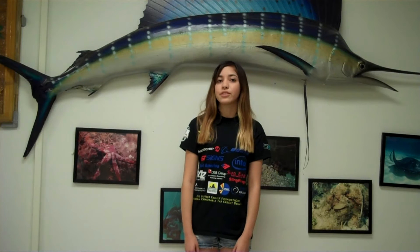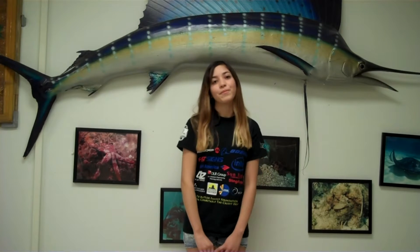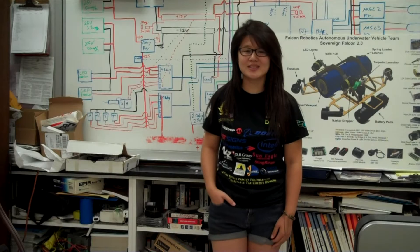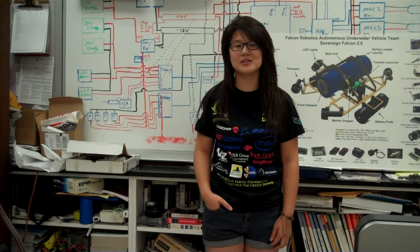Carl Hayden High School is a Title I school located in Southwest Phoenix. It is an inner city school with typical inner city school problems. Many of the students that graduate from Carl Hayden are the first in their family to graduate from high school. Our team is primarily an extracurricular program that exposes students to as much STEM as possible. We enter competitions like RoboSub to compete against the best in the world, to hopefully become one of the best in the world ourselves.